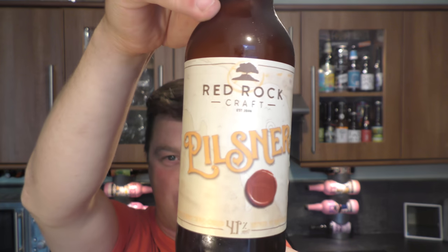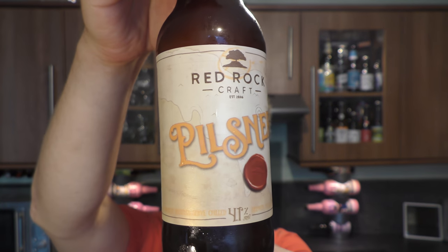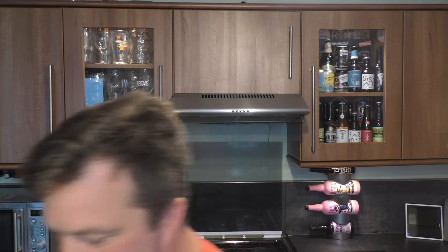It's beer o'clock on Real Old Craft Beer. Today we've got a beer from Red Rock Brewery — it's a bottle of their Pilsner coming in at 4.1% ABV, with a black bottle cap. Let's get this beer out into a glass and see what we get. This beer was kindly sent to us by Pioneer Beers dot co dot uk — check them out.